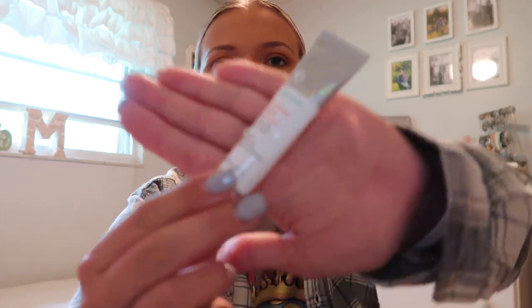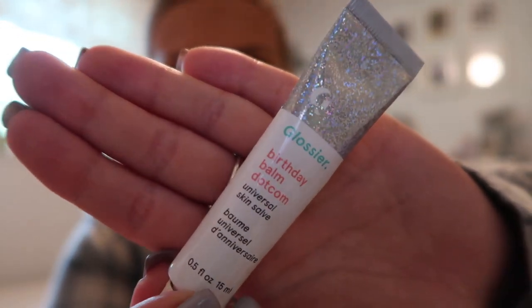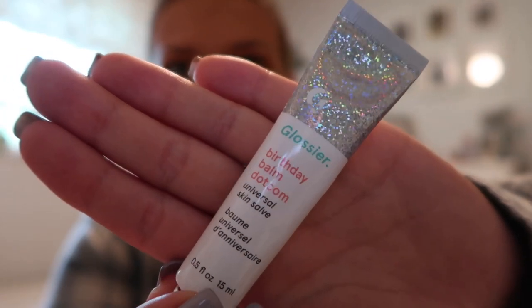The packaging is so beautiful — I just love the shimmer up top and the colors. I've had a coconut scented lip balm from Glossier before and I absolutely love it, so I'm super excited about the birthday cake one. That'll definitely be a new favorite lip balm of mine. And that is everything I had in my Fall 2022 FabFitFun box.